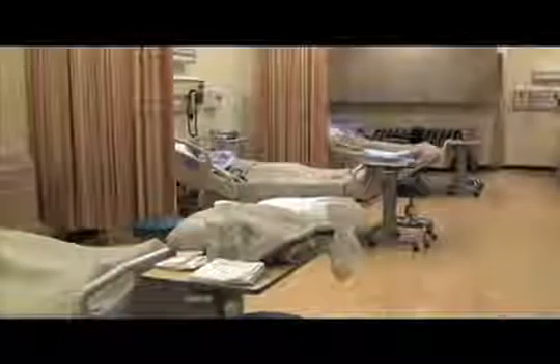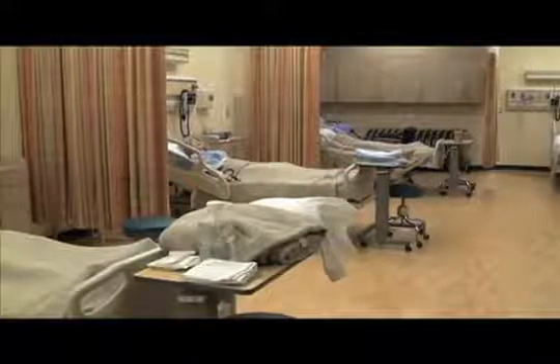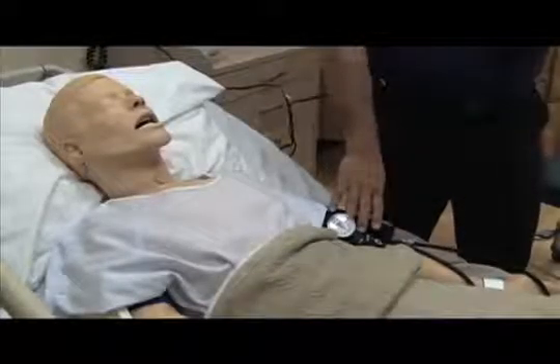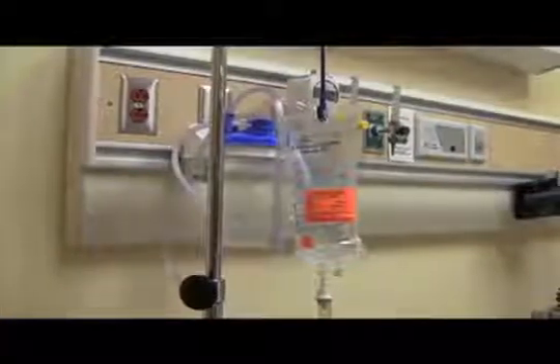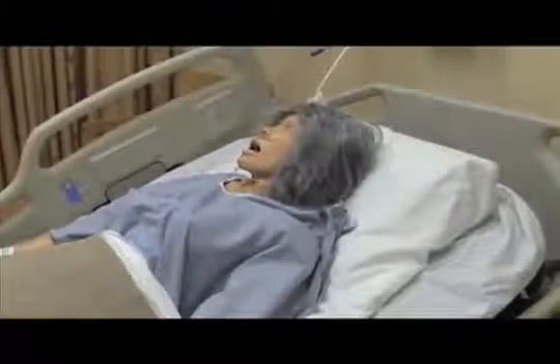This 5,000 square foot facility offers students hands-on learning complete with mannequins that are capable of crying, coughing, and talking. The main simulation area has skills mannequins for basic training simulations. They have heart sounds, lung sounds, bowel sounds, they can take blood pressures, and they can do a lot of the training things that nurses will need to learn before they go out into the real world.